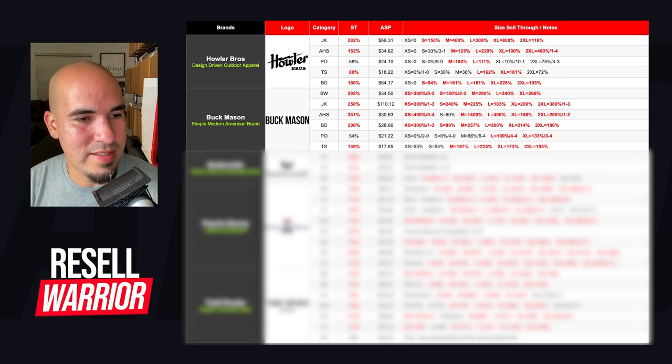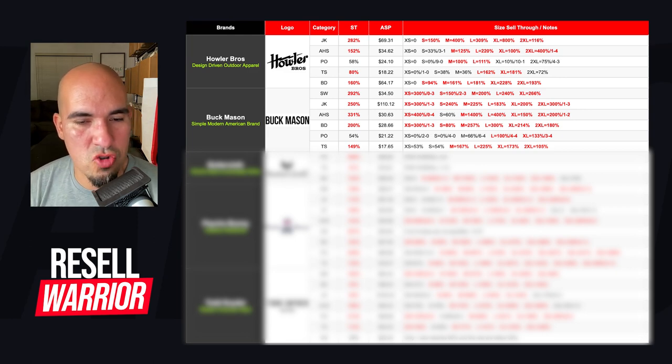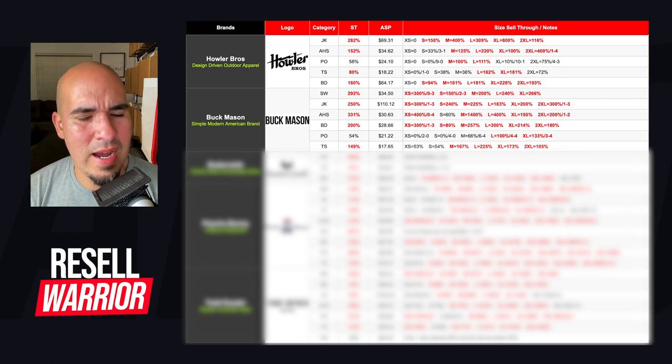Next brand is Buck Mason — a simple modern American brand. All the pieces I've found are basic stuff like solid t-shirts or basic polos with no patterns. Their sweaters have 292% sell-through — everything across the board you want to pick up. Jackets at 250% sell-through — everything you want to pick up. Activewear hoodies and sweatshirts at 331% sell-through — everything does really well, though smalls are a little bit struggling. Button downs at 200% sell-through — everything across the board. Their polos I've actually picked up and they sold pretty quickly, but it was because they were a large or extra large. T-shirts at 149% sell-through — mediums and up is what you want.